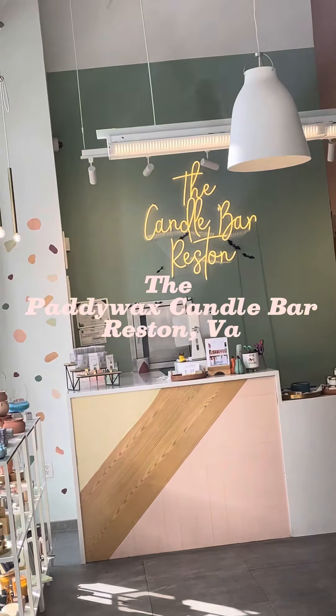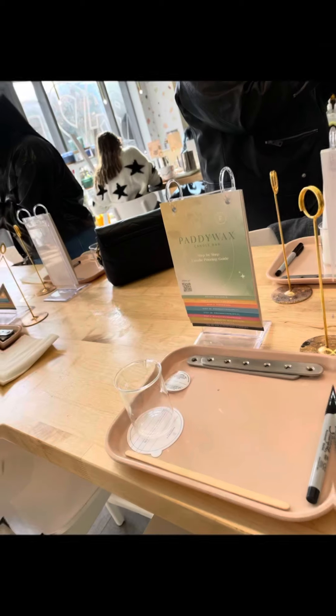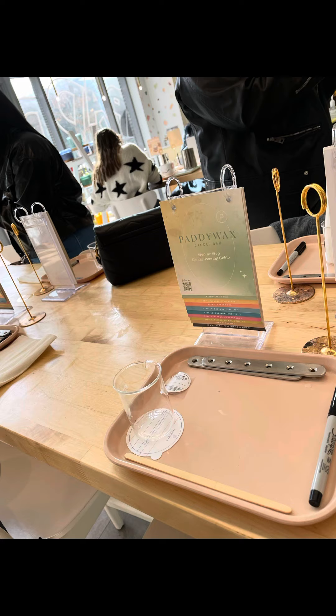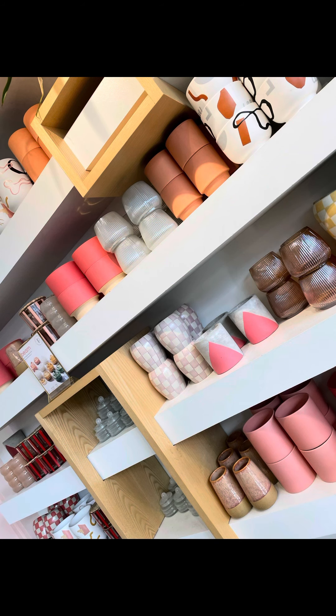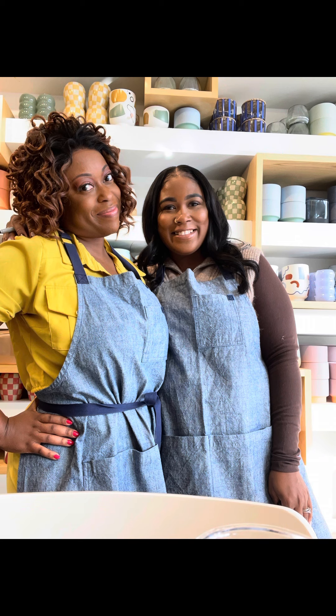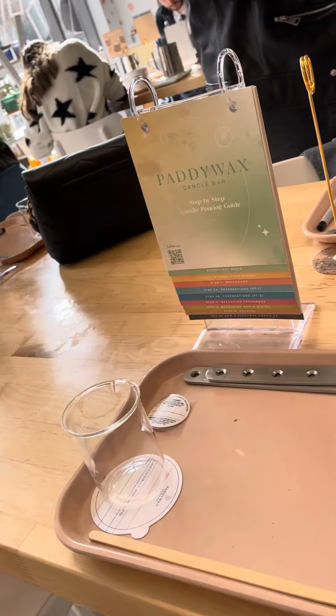Oh my gosh guys, check this place out — the Paddy Wax Candle Bar at Reston, Virginia. This is somewhere you can go with your girls or even for a date night. This was so cute, and it was my first time making a candle. It was one of my girlfriend's birthdays and this is what she wanted to do.